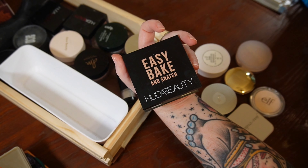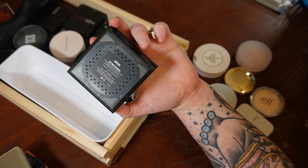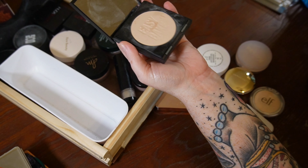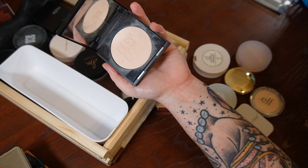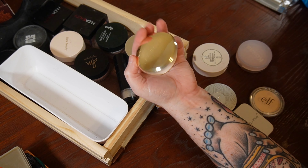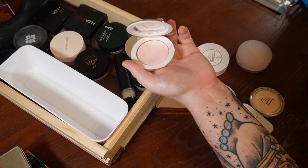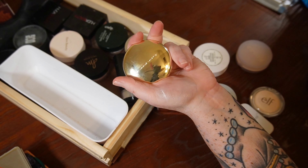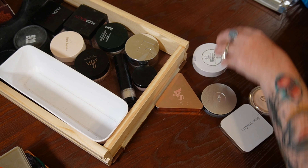I'm also passing along the Huda Beauty Easy Bake and Snatch Powder in the lightest shade Cupcake. Even after scraping it off, it hard pans like crazy and doesn't do much for my under eyes compared to loose powder. It's too heavy for the rest of my face. Keeping my Westman Atelier Vital Pressed Skin Care Powder in Pink Bubble — super duper expensive. On the watch list but staying for now.